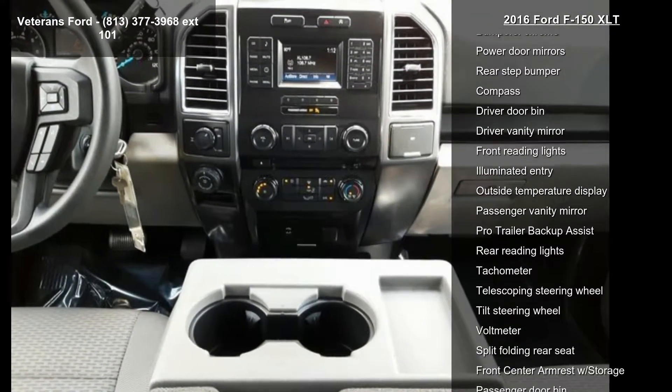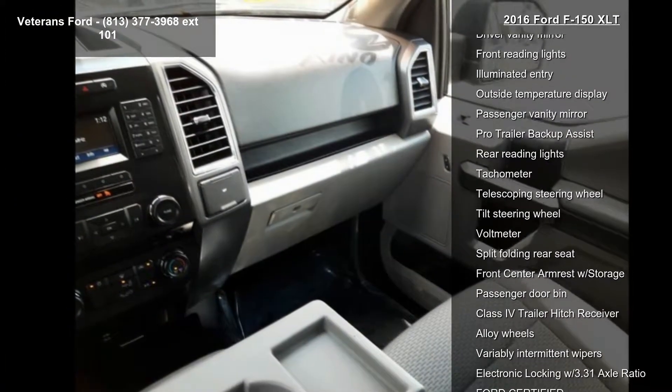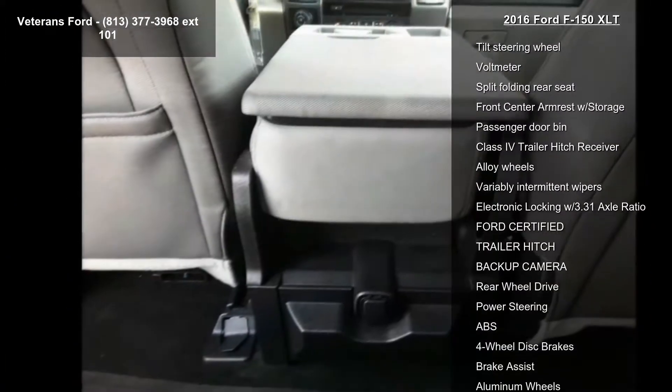Sync Voice Recognition Communications and Air Conditioning. If you are looking for a solid pre-owned truck, this might be the one.